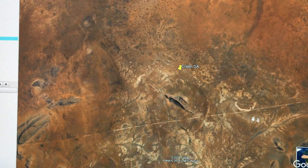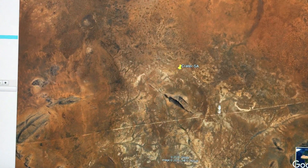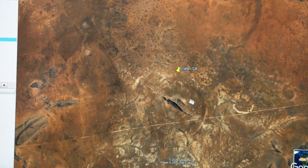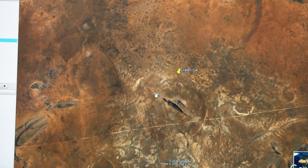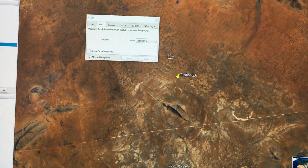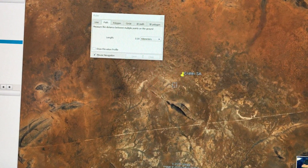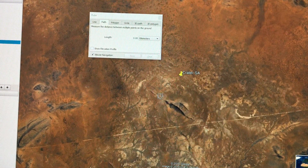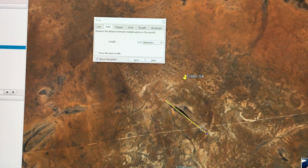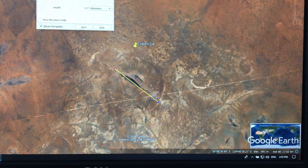There's also a feature off to the right-hand side which could be related — possibly another impact site, but probably unlikely. This is the main area here, and the size of it is about 3.2 kilometers across, and there are the coordinates.